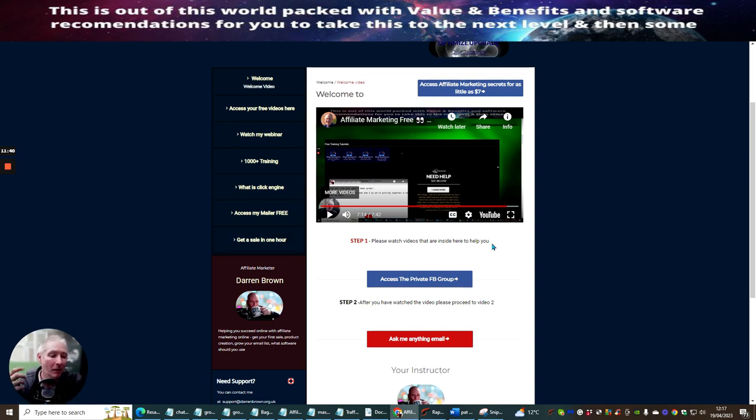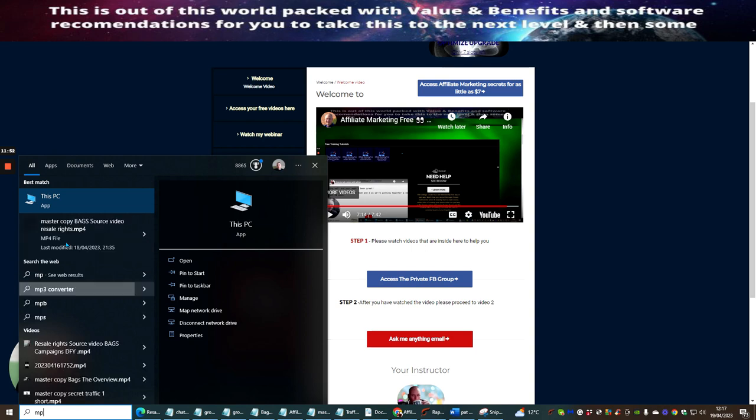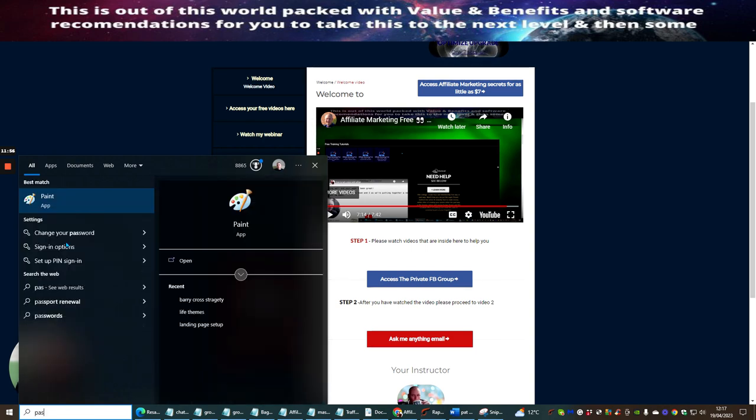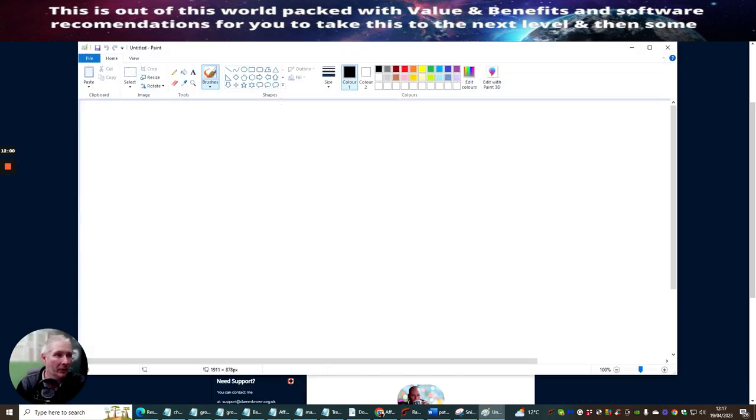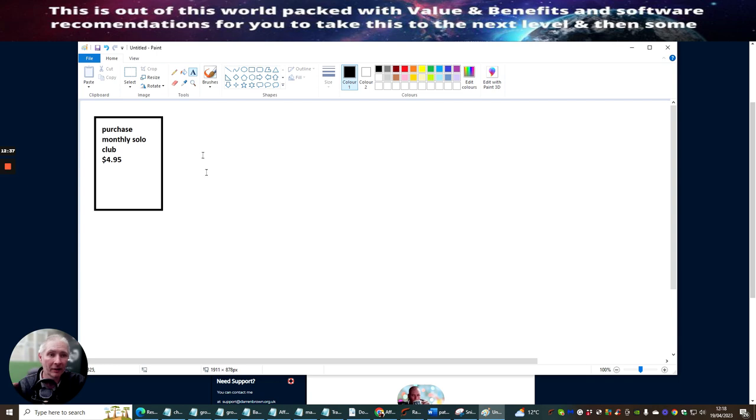What I'm going to do now is show you a blueprint of how I would use this system to make money online. I'm going to go into Microsoft Paint to draw it out. So the first thing is that you would need to purchase the Monthly Solo Club. Without any shadow of a doubt, this is what you need to do right now — find the link below, click on it, purchase this, and once you've got that purchased, you've got the first stage done.